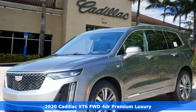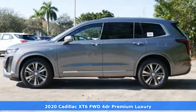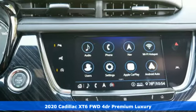Here's a new 2020 Cadillac XT6. No matter where you look, no matter where you sit, the XT6 is always just right.